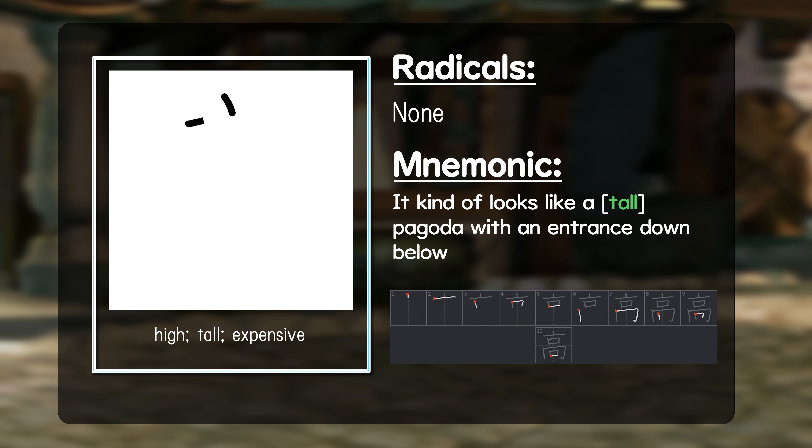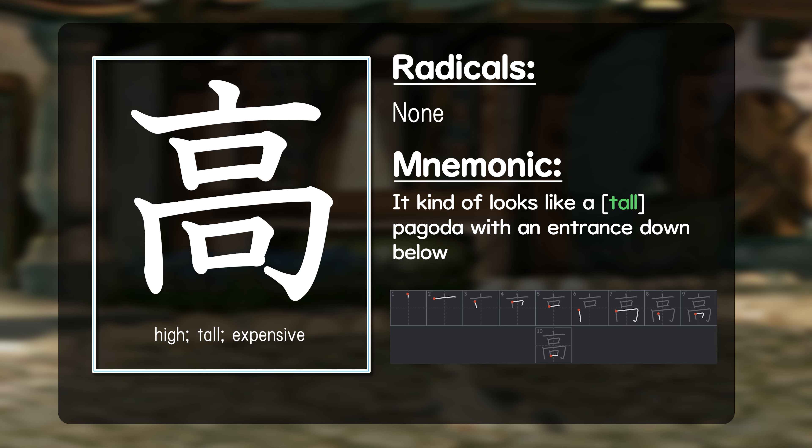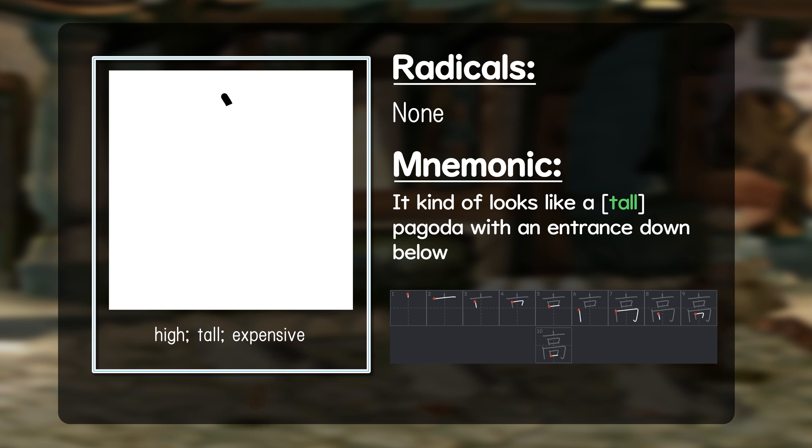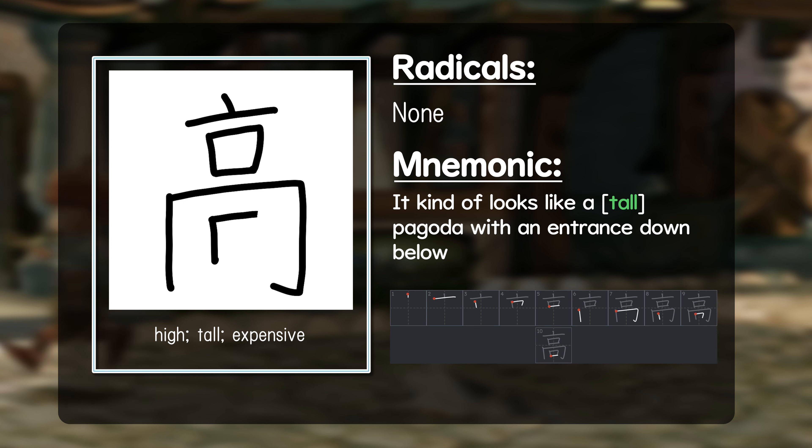Next we have the kanji's radical and mnemonic. This kanji actually doesn't have any radicals, as it's a radical by itself — the radical for high. You can see the kanji for high as almost like a tall pagoda or tower. If you look at the two squares, they're often used to represent a mouth or an opening, like a door or a window. There's a door down below and a window up top, so it looks like a tower. I definitely recommend following the stroke order and writing it out yourself to get a physical feel for how the kanji is written.